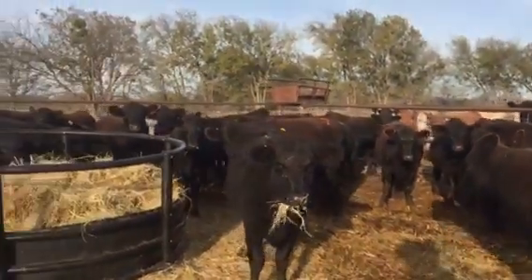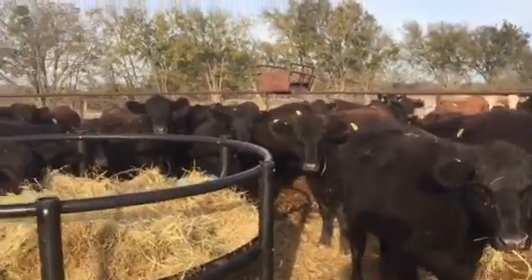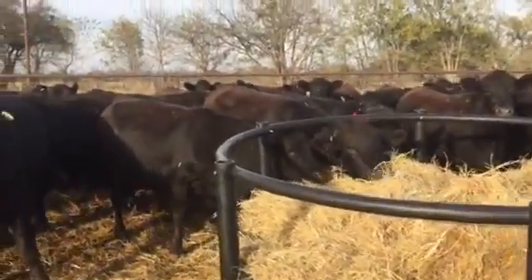They're oldie type heifers — moderate frame, deep ribbed. And these girls are fully grown. They weigh 1150.